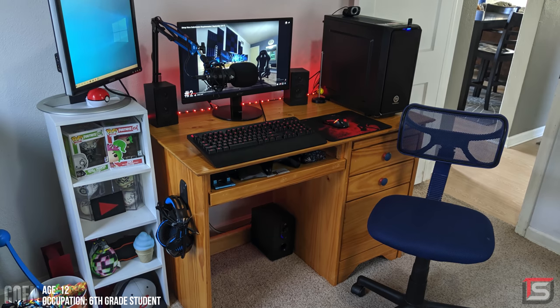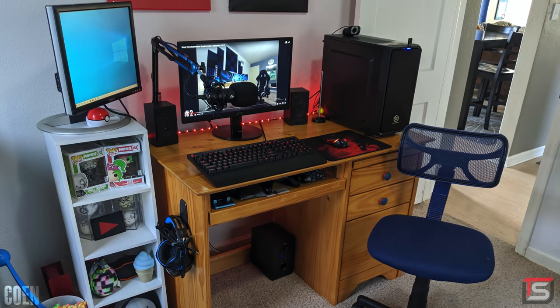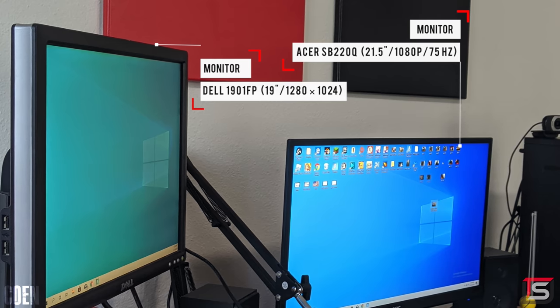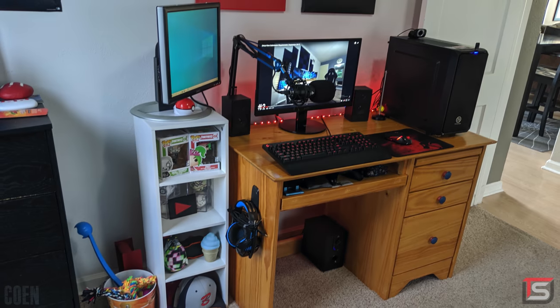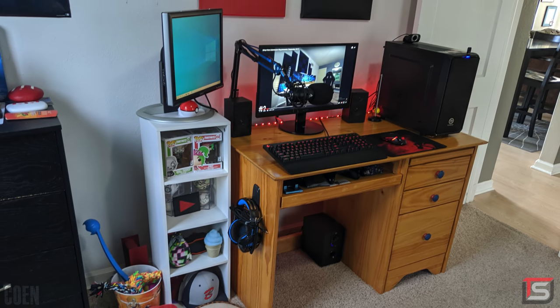Starting off the show, we have Cohen from Washington and his super compact dual monitor setup that he uses for gaming, editing, and animating. He's using a 22-inch Acer as the main display with a 19-inch Dell monitor on the side as a secondary. It's interesting that he decided to keep his PC on the desk instead of using that extra space for the second monitor, especially since the PC doesn't even have a clear side panel.